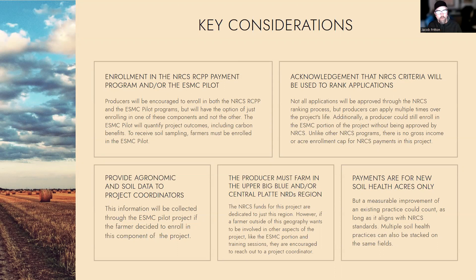For farmers that are working with the ESMC pilot project, there's an annual get-together to collect information on how that field was farmed. For both the NRCS and the pilot program participation, they're both looking for new soil health acres only. So if it's the first time putting a practice out, that obviously qualifies. You can also talk to the team because there are measurable improvements that would count as making a practice change — a good example of that is if you were to switch from a single-species cover crop to a multi-species cover crop.